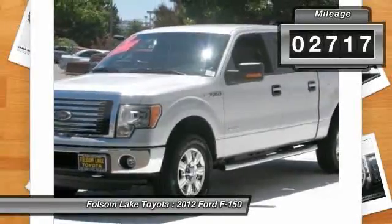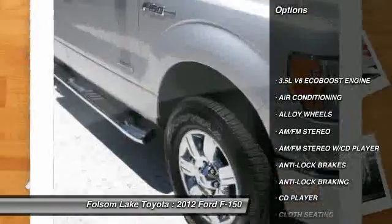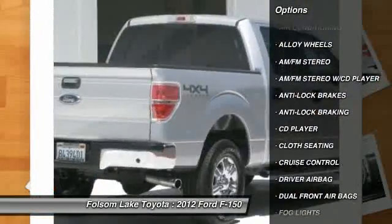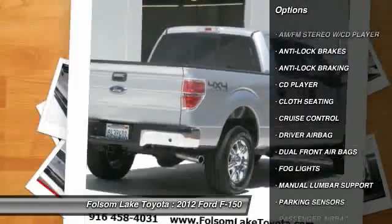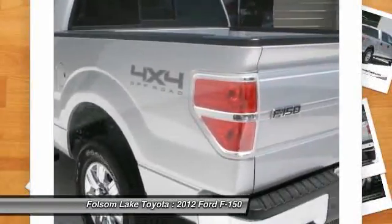Here are some of this vehicle's great options: stability control, running boards, anti-lock braking system, power driver's seat, traction control, dual front airbags, driver airbag, alloy wheels, air conditioning, front side airbag.